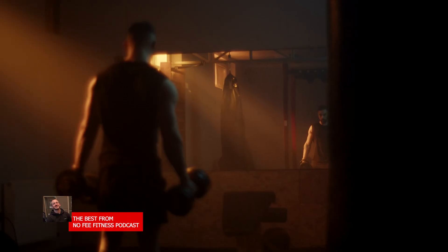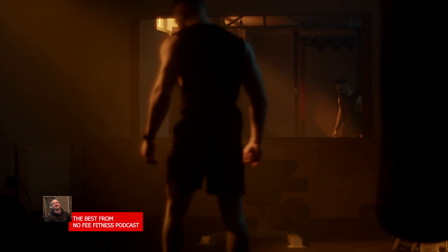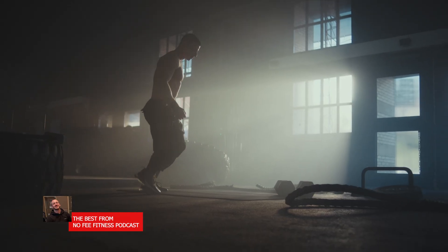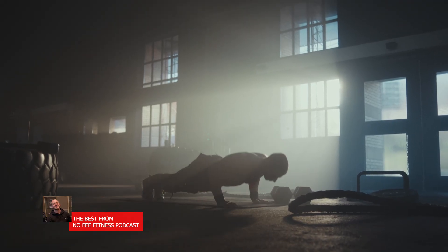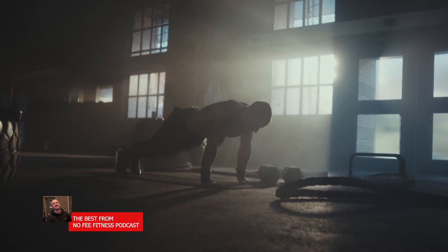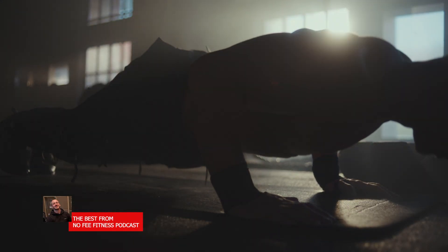Because strength and hypertrophy have different immediate triggers, the optimal training variables differ between the two goals. For intensity, load, and repetitions: strength training typically involves very heavy weights for low reps — a classic guideline is to use 85 to 100 percent of your one rep max for about one to five reps per set. Hypertrophy training usually uses moderately heavy weight, around 75 to 85 percent of one RM, for roughly six to 12 reps per set. This moderate rep range balances weight and volume — heavy enough to impose tension, but enough reps to accumulate fatigue and metabolic stress.